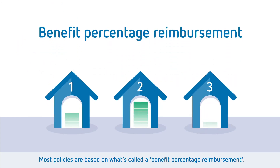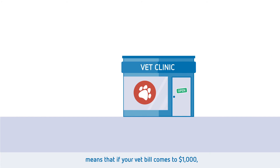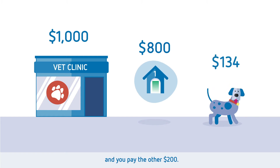Most policies are based on what's called a benefit percentage reimbursement. For example, an 80% benefit percentage on an eligible claim means that if your vet bill comes to $1,000, your pet insurance provider pays $800 and you pay the other $200.